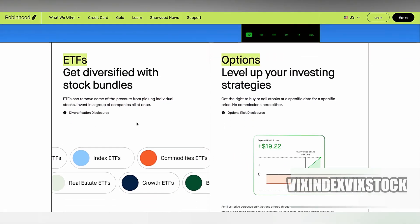Another important factor is the pattern day trading rule, which requires traders who make more than three day trades within a rolling five-day period and have less than $25,000 in their account to be flagged as pattern day traders, potentially facing restrictions. Robinhood does not provide the same level of support for PDT accounts as other platforms might.